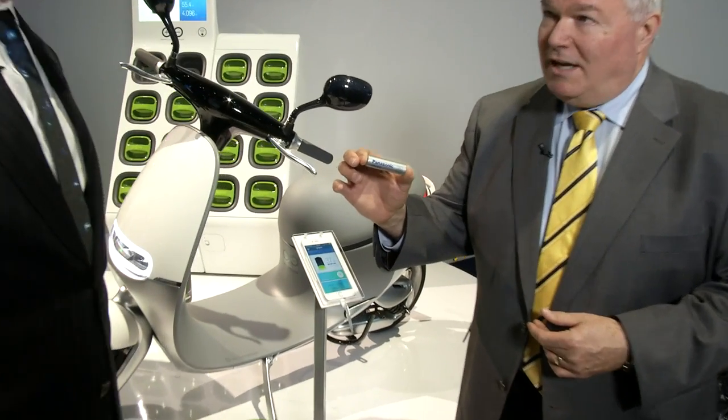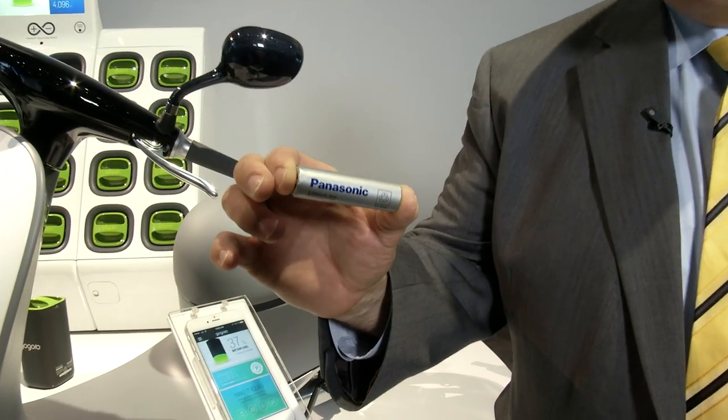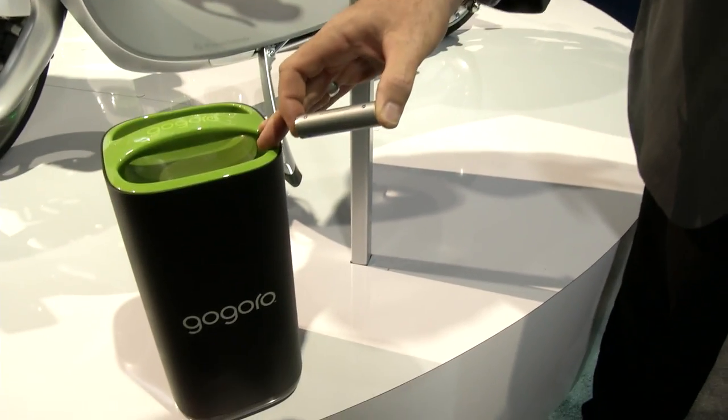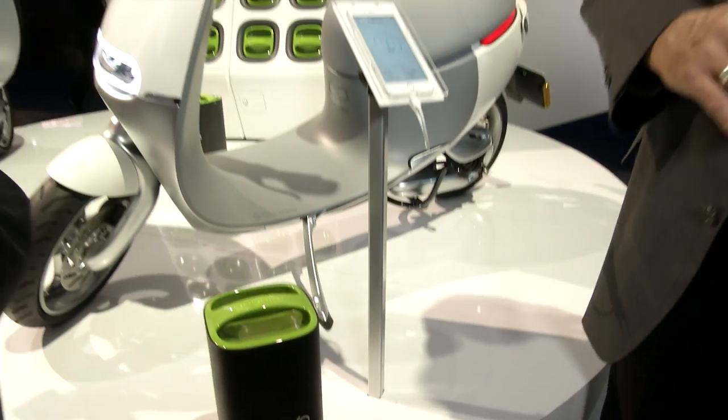Another great section of the green mobility area in the Panasonic booth — another phenomenal use here for the lithium-ion battery. The same 18650 cell that powers the Tesla, that powered the bicycle, is contained in this battery pack, which is used in the Gogoro scooter.